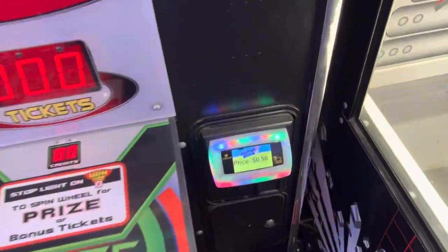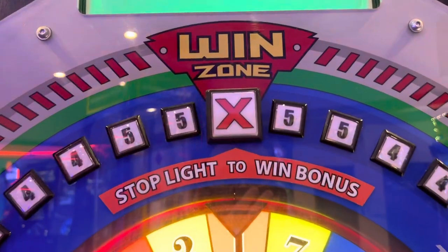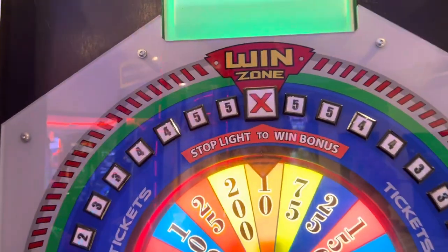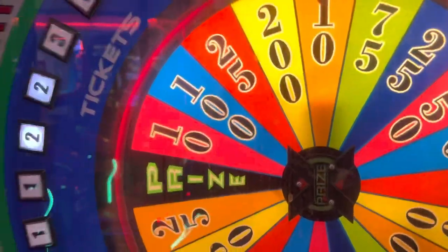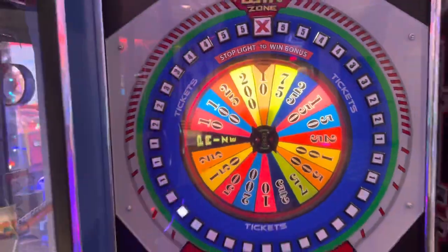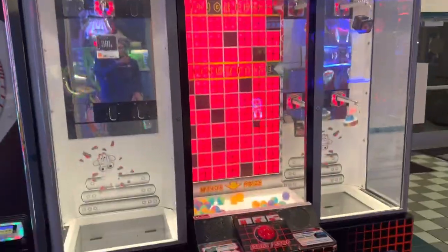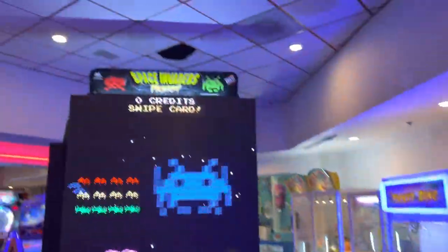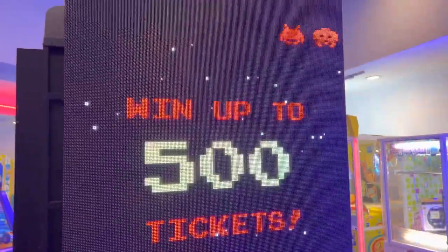X Prize is a very interesting game — you swipe the card for 50 cents and a little light rotates around. You press it on the X to stop it and win the bonus. When you hit the X, it spins a wheel — if it lands on the prize you win the prize, if it lands on values you get tickets. It's like a wheel of fortune but with both prizes and tickets. Very unique concept. Here is a giant Stacker and a Space Invaders Frenzy with a 500 jackpot.